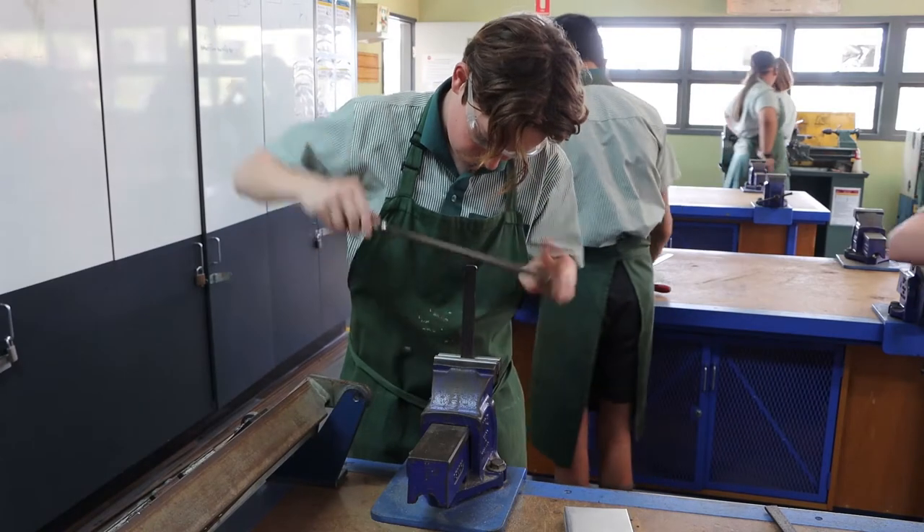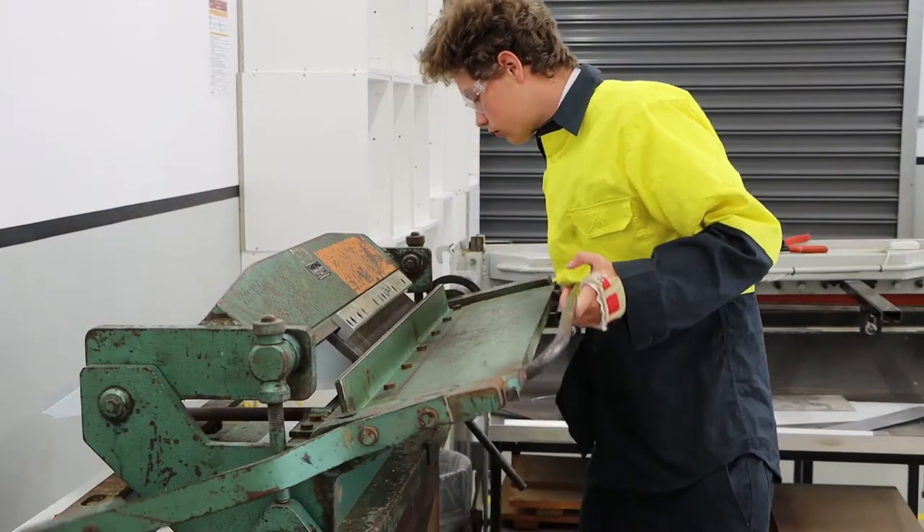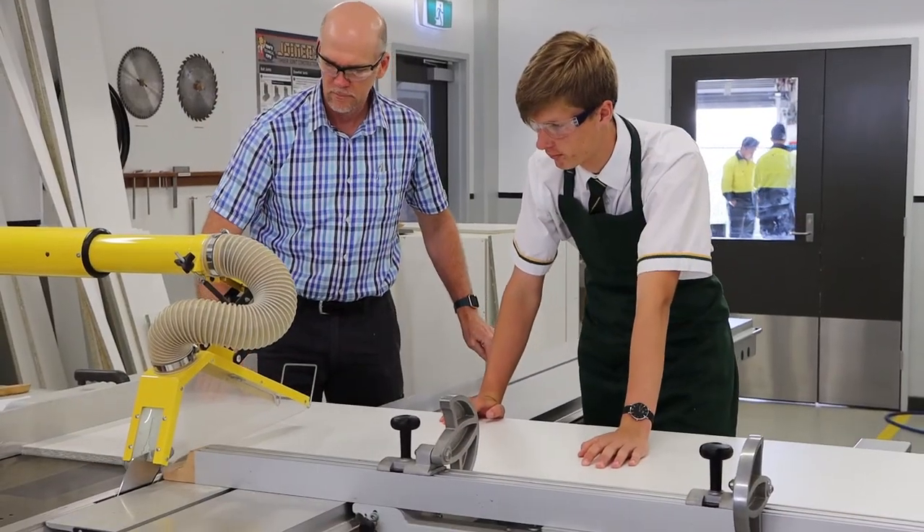If you continue with Industrial Technology and Design in Year 9, you can choose from a range of subjects such as woodwork, metalwork, electronics, and graphical design. These subjects provide you with the necessary skills to kickstart your future career.